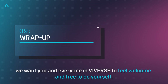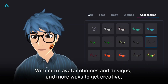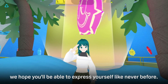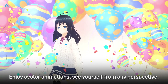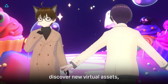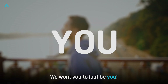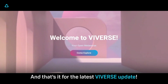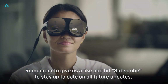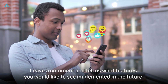To quickly wrap up, we want you and everyone in Viveverse to feel welcome and free to be yourself. With more avatar choices and designs, and more ways to get creative, we hope you'll be able to express yourself like never before. Enjoy avatar animations, see yourself from any perspective, discover new virtual assets, and share your journey with others. We want you to just be you. And that's it for the latest Viveverse update — remember to give us a like and subscribe to stay up to date on all future updates. Leave a comment and tell us what features you'd like to see implemented in the future. Bye everyone!